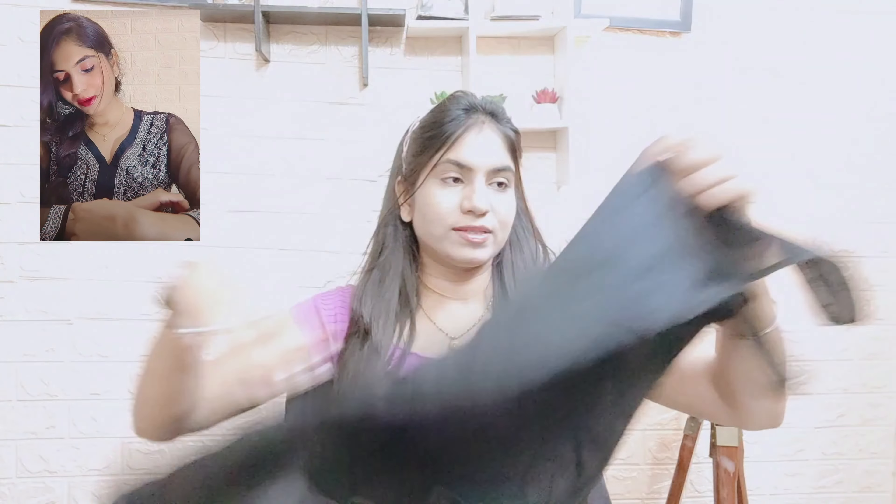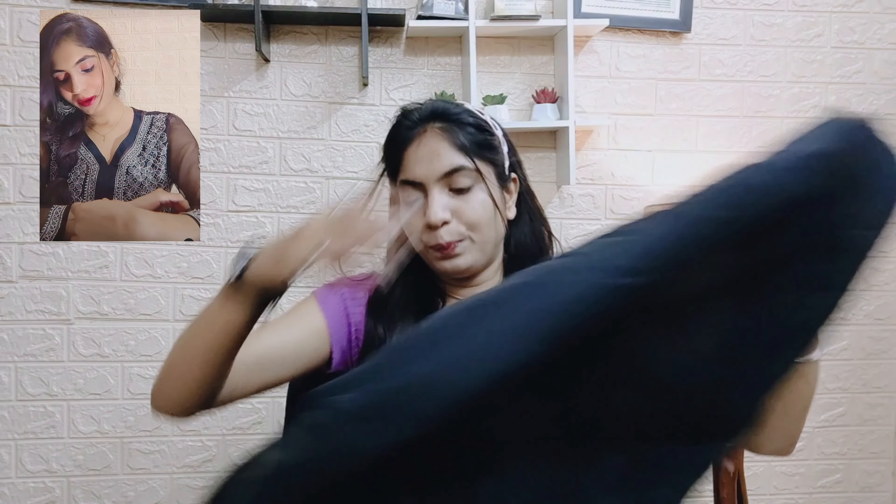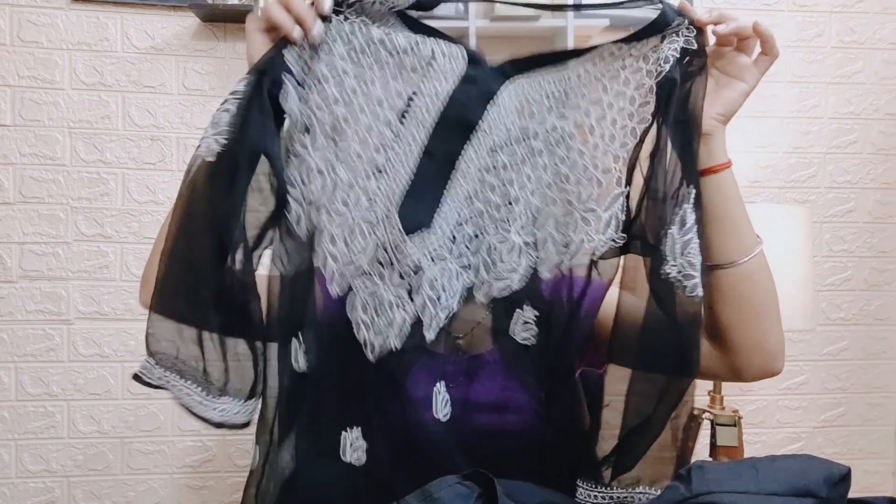You can purchase it with this inner — the whole shirt and inner together you get for 600. It is very good. I purchased it a long time ago and I have washed it many times. After washing it is not bad at all. It is a very nice shirt — you can wear a short inner or a long inner with it.